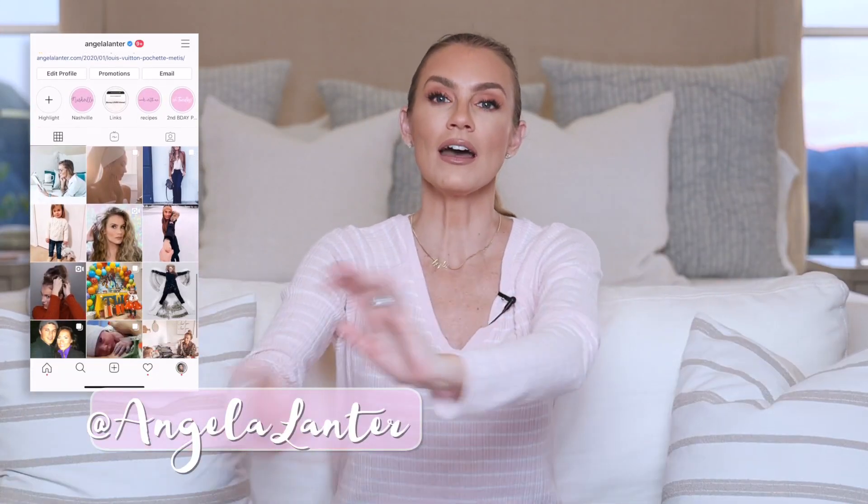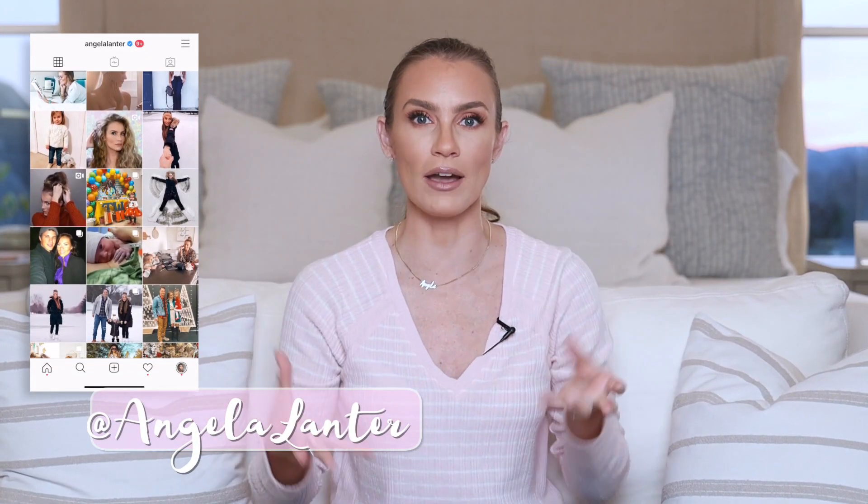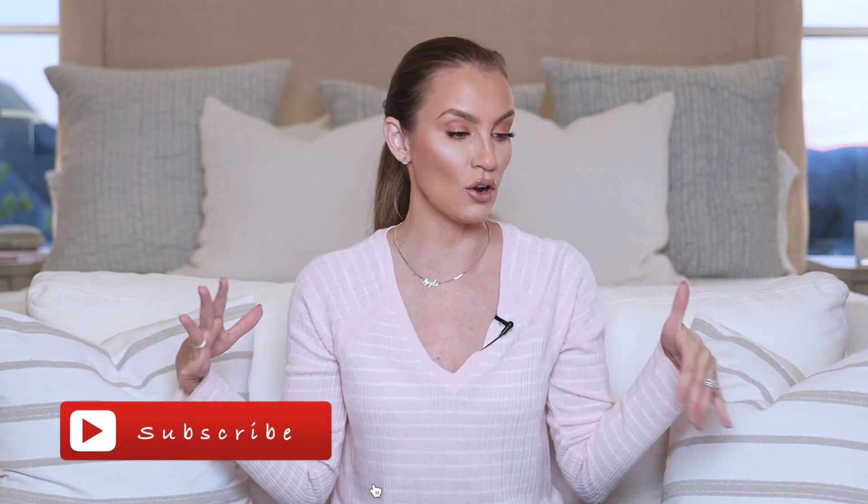Hello gorgeous, welcome back to my channel. We got another Target haul coming at you hot — I apparently live my life at Target. In case you are new here, welcome. I am kind of your go-to girl for all of the things. I love all of the things, but mostly I focus on budget-friendly stuff, whether that's makeup, beauty, fashion, home decor — everything. I kind of do everything here, which means I probably do too much.